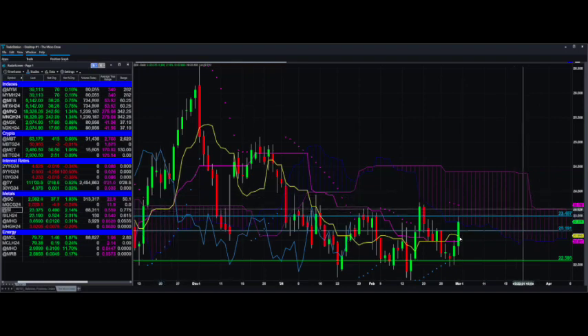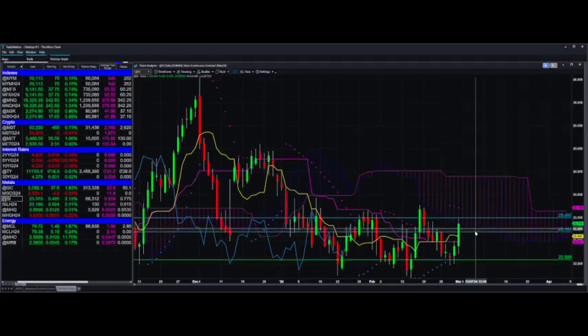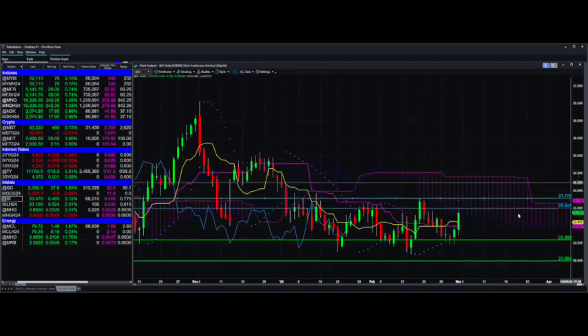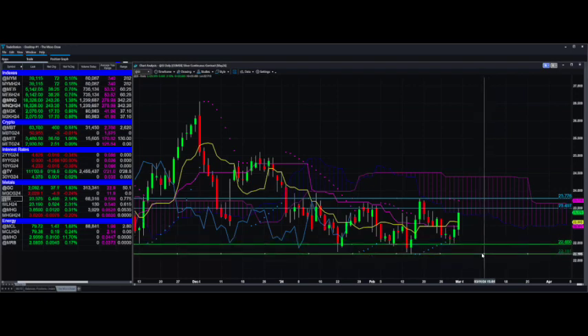Silver — this is the big silver contract, and that was the big gold contract. I use those so we can look at the overall contract without worrying about the month, but you could always trade micro gold and micro silver. Micro silver is SIL. We almost made it to target two today — we definitely cruised through target one. Congrats to those of you who were long on that one. Still below the cloud though — it's got a little work to do. It's kind of just been chopping around ever since it came down below the cloud back here.